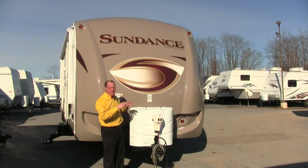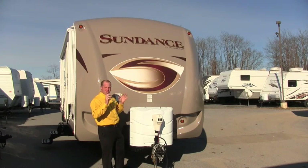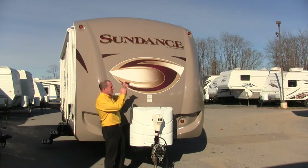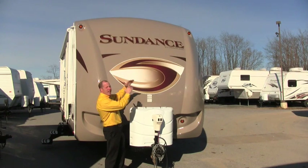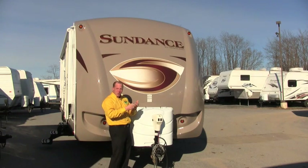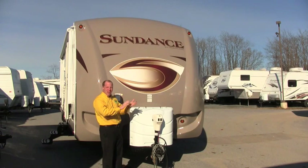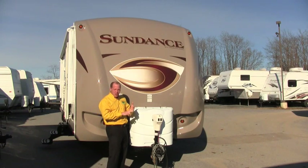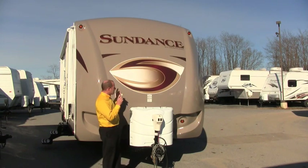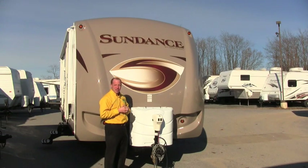They've come to us over the years and we finally decided, hey, let's make the jump and put Heartland on the map. The Sundance is Heartland's high-end travel trailer. We compare it to the Keystone Outback and the Cougar X-Lite — that same aluminum-constructed trailer with high-end features on the inside. We're going to walk through the inside and outside to see why this Heartland product might be the right trailer for you and your family.